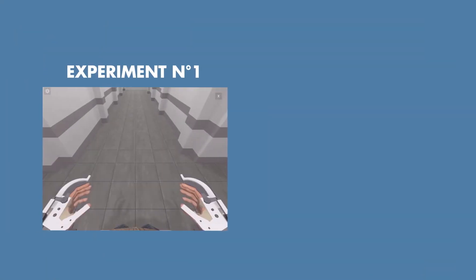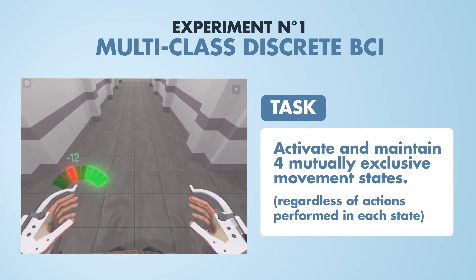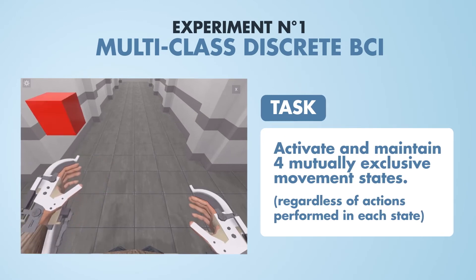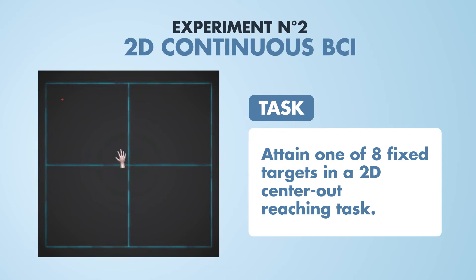The auto-adaptive BCI was tested in online simulations using ECoG datasets collected in two series of experiments. In the first series, the user controlled the active state of a virtual exoskeleton with four possible movement states. In the second series, the user controlled a cursor in a two-dimensional center-out task with eight possible targets.